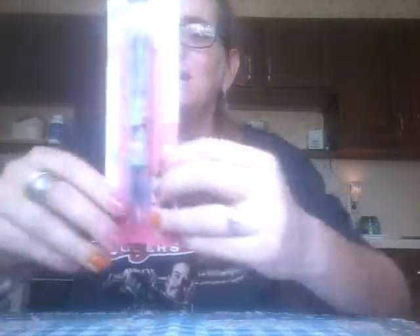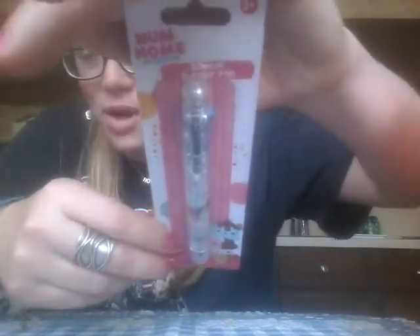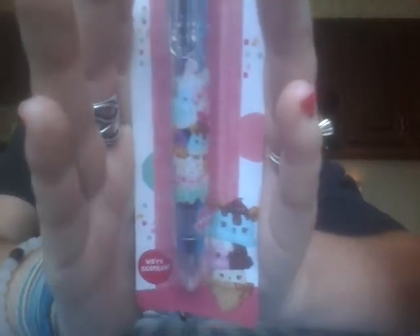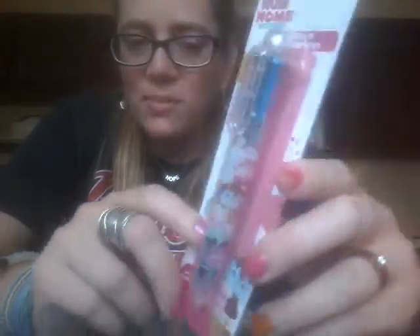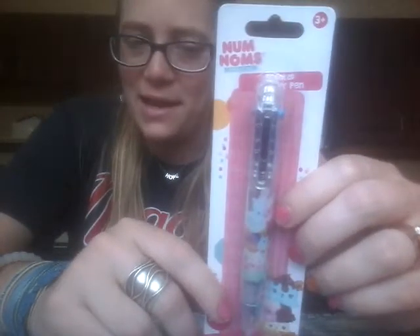Then I got another pen, which of course I need like a hole in my head. But you guys, it's Num Noms, it's scented, and it's one of the cool six-color pens. I know this light is so bad, I apologize — it's really bright today. It actually says 'Smells Like Happy' on it. I love these six-color pens. I have one in my purse right now from Las Vegas that my friend Jackie gave me, but I feel like you can never have too many of these. It's Num Noms and it's scented, so yeah, I had to get that.